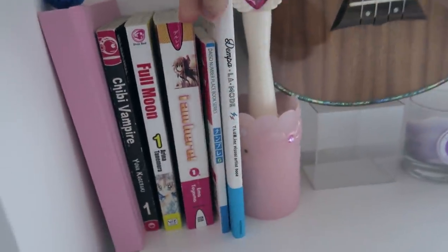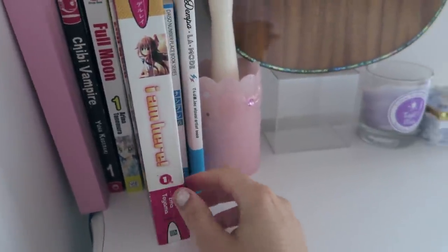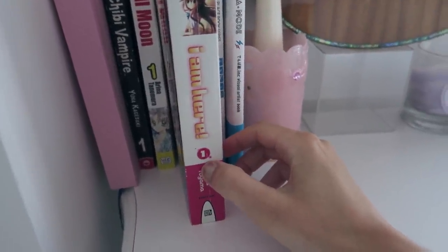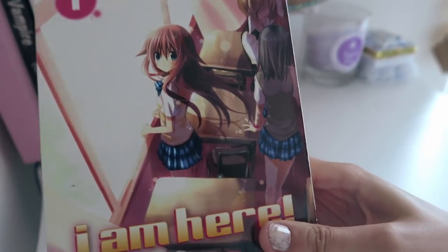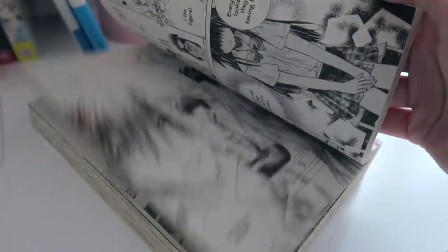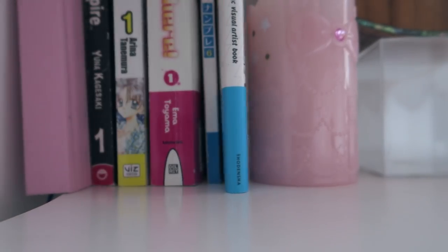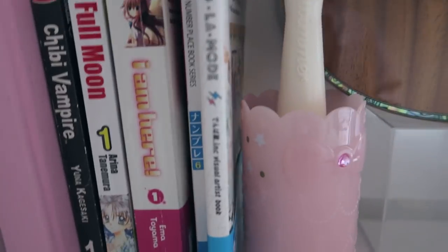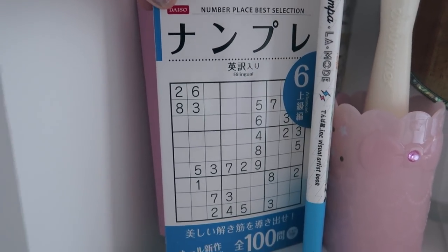Then Chibi Vampire if you're a teen — it's not for kids. And then this one I picked up from a Barnes and Noble when I was in America. I was never able to find the other volumes in my country so I read the rest online, but it's actually really good. It's a wholesome story about a girl who has a sunflower blog and she's trying to express herself. But yeah — this is meant to be a room tour, not a manga video!